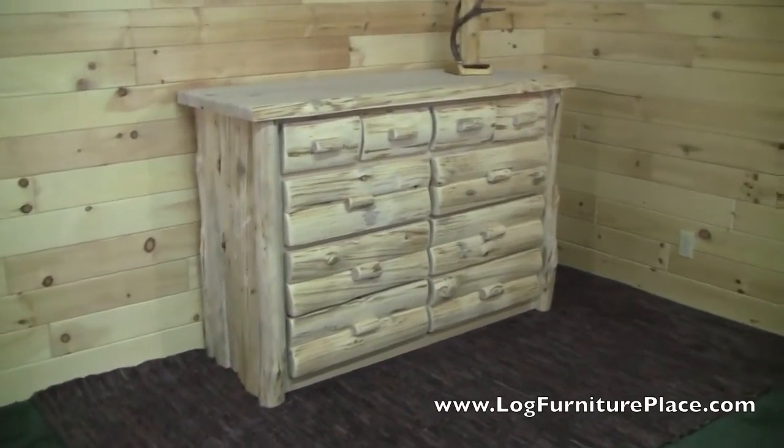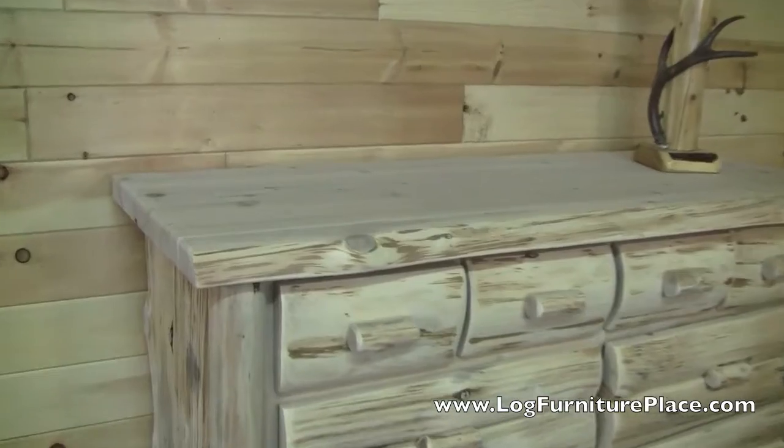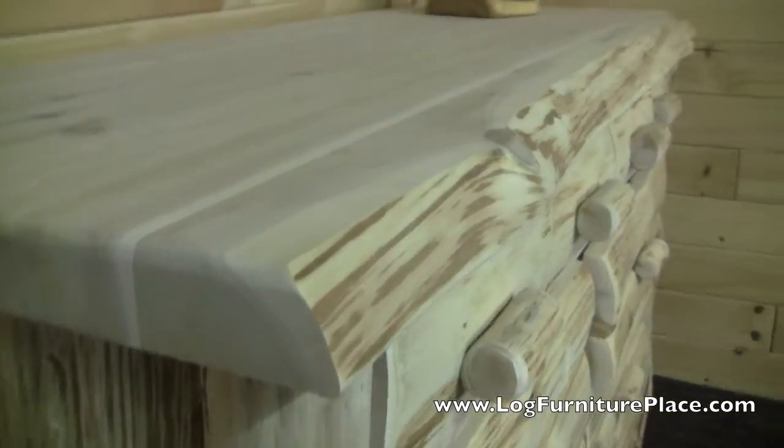Hi, it's Jason with LogFurniturePlace.com, and today we're going to take a closer look at our Cedar Lake Logger 10-Drawer Dresser.